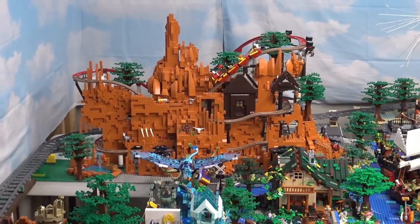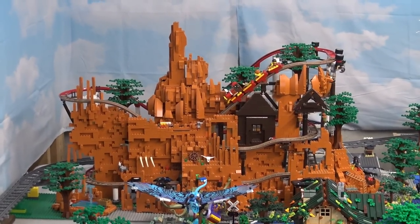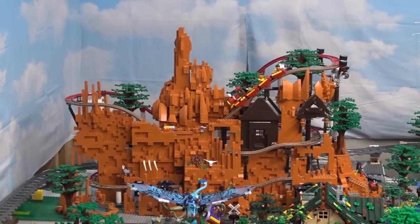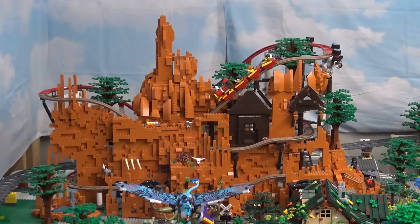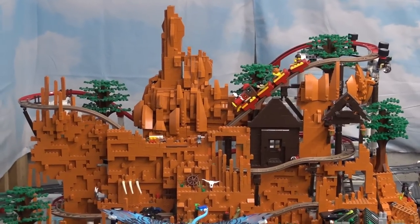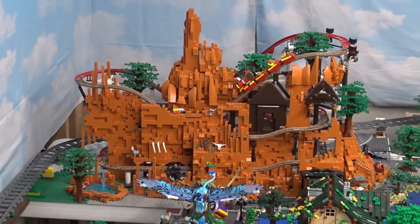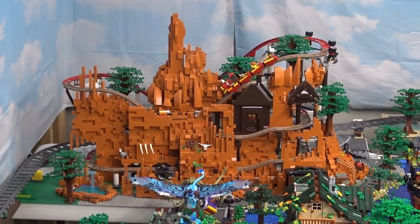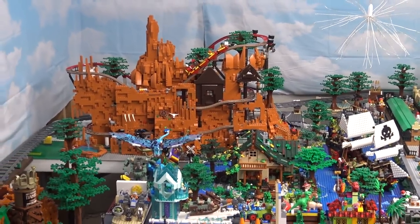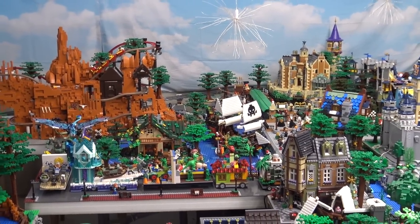We also have Big Thunder Mountain Railroad — the roller coaster — with a facade we created around it. Throughout this layout I use existing sets and modify them. If I see something that looks like a part of the park I'll convert it, or I'll just make custom builds. A lot of these things are custom builds.